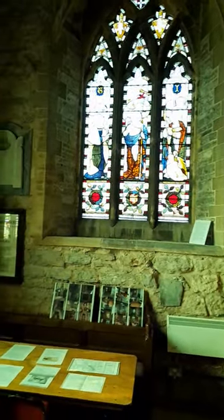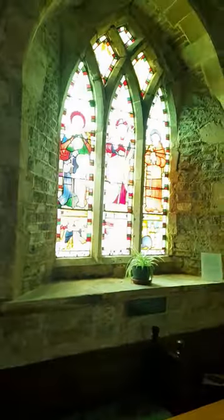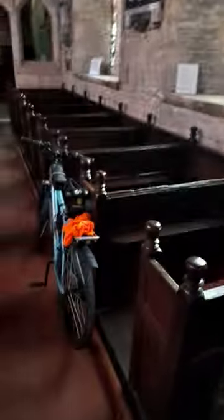I'm inside St Peter's Church, Clayworth, Nottinghamshire. You get a lot of these stained glass windows in these churches. There's my bike — I was allowed to bring it in so it didn't get stolen. So yeah, lots of impressive stained glass windows. I'll show you the wall paintings in a bit.